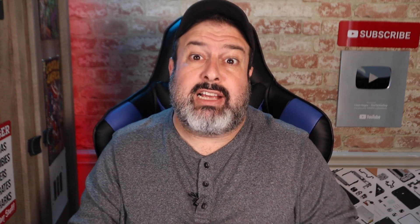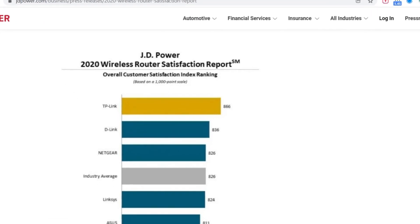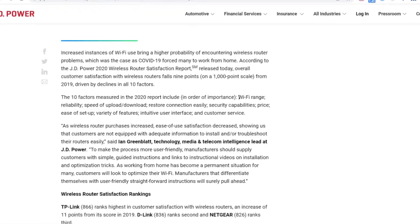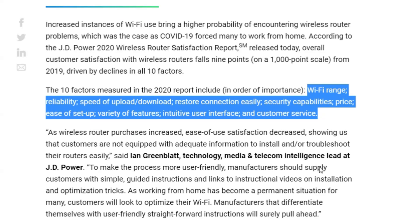So whilst waiting for the package to arrive, I did a little bit of googling and research and found the reason for their confidence. Turns out TP-Link has won the JD Power Wireless Router Satisfaction Report Award in 2017, 2019 and 2020 for the highest score in customer satisfaction with wireless routers. This report actually measures satisfaction across ten factors, so the fact that TP-Link won so many times may be the reason for their confidence.